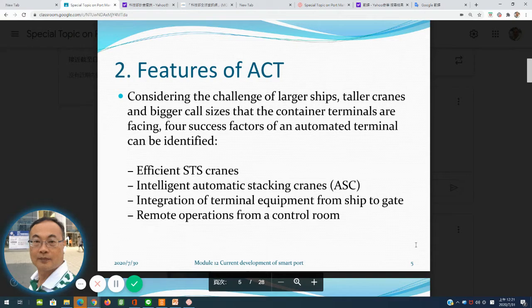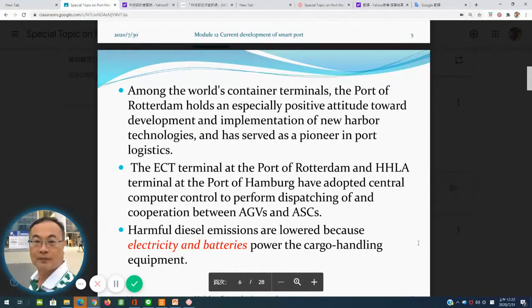Remote operation from a remote control center is a key feature. Among the world's container terminals, the port of Rotterdam was the first port to have a positive attitude toward the development and implementation of new harbor technology, including being a pioneer in port logistics. The ECT terminal at the port of Rotterdam and the HHLA 8 terminal at port of the dock use a central computer control system to dispatch collaboration between the AGV and the ship-to-shore cranes.